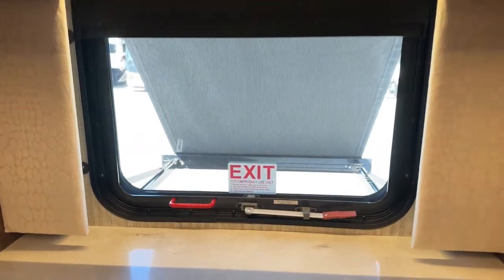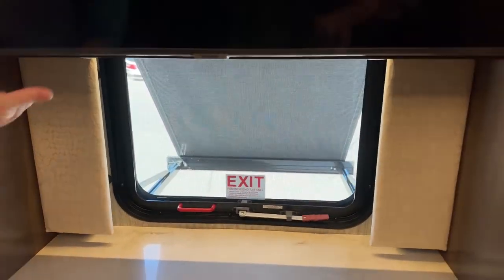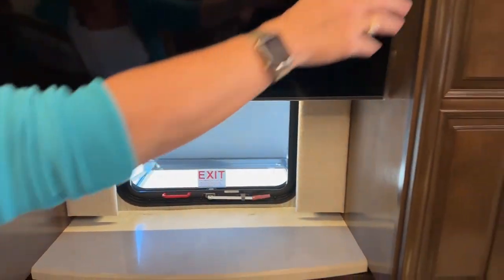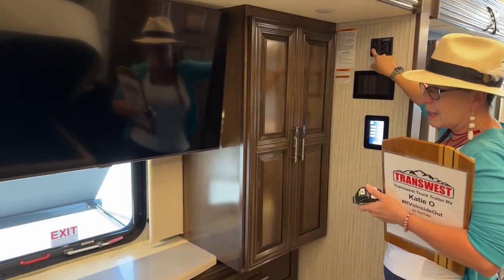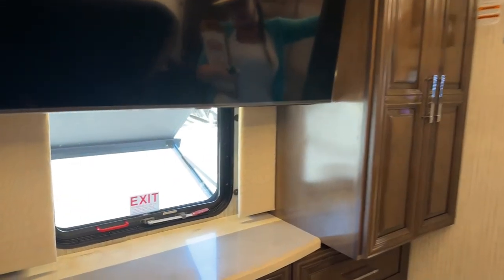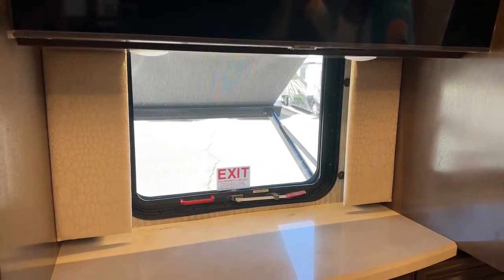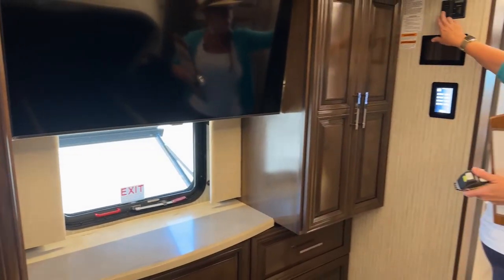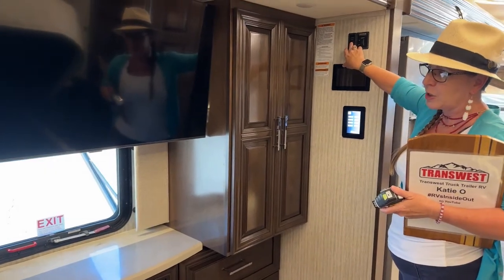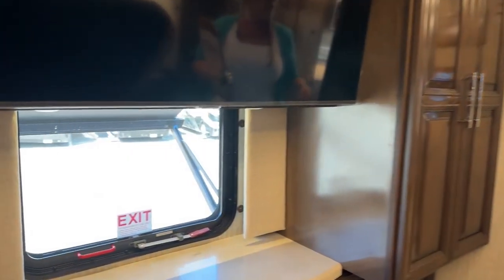In both of the RVs, we've got the carefree awning package — these are power awnings. In the Dutch Star, the control panel is hidden up here; on the Mountaineer, it's actually right here so you can just retract it. If you have a Mountaineer or Dutch Star and still want to see out of your windows, you don't have to deploy them fully — you can still get sun protection and maintain visibility, which is a really nice feature.